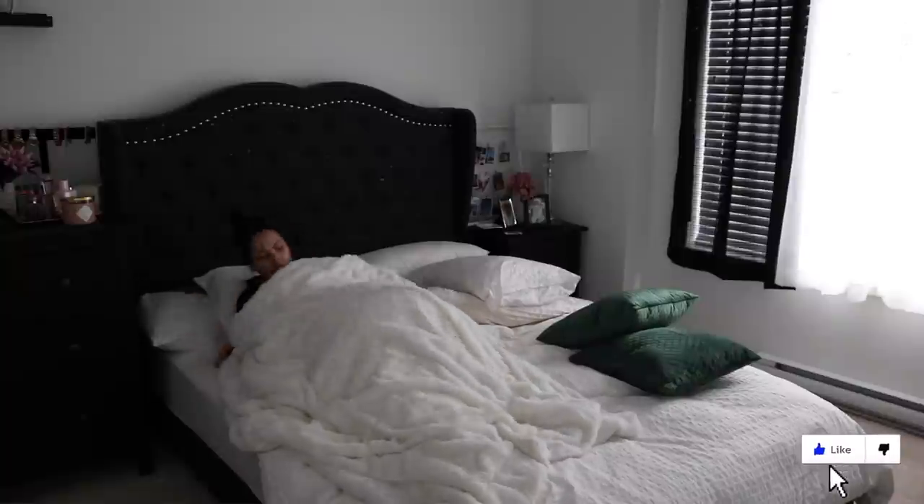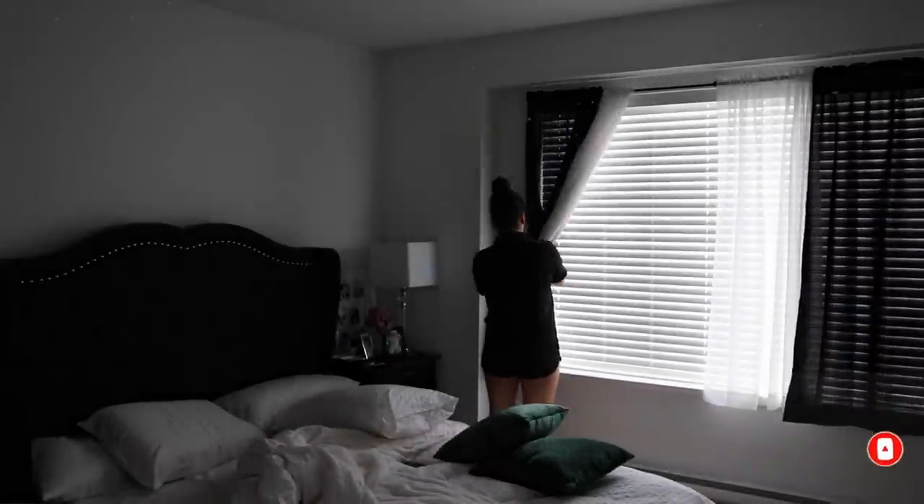I always try to set my alarm for eight in the morning — I usually love to get up early. But some days I'm exhausted, so if I feel overworked I will stay in bed to get my energy back up.